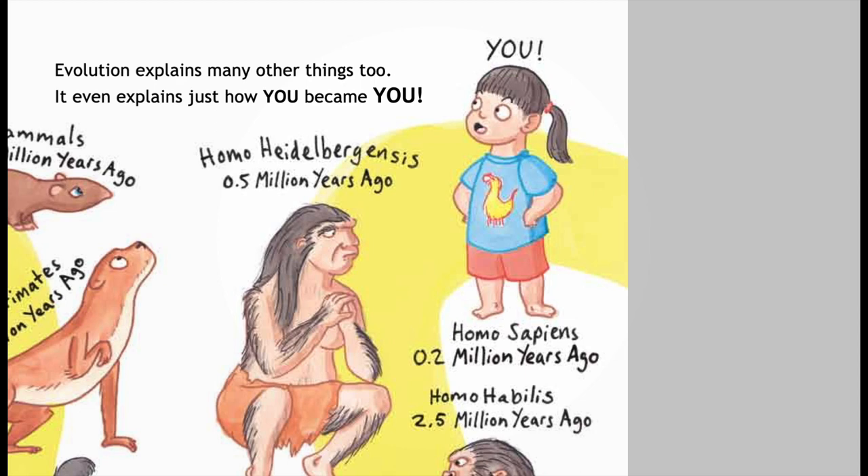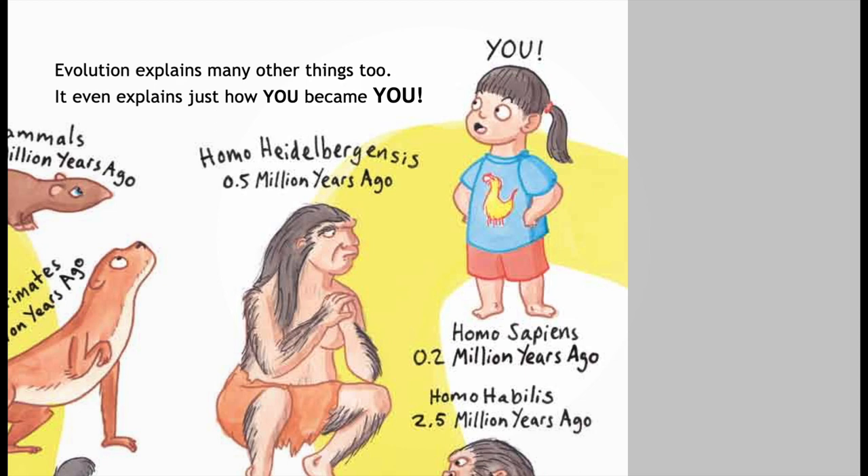Evolution on Earth. Evolution is a scientific theory that explains how animals and plants can gradually change over time. Evolution happens very quickly on the Borks' planet, and there are big changes each time the Borks have babies. For Earth animals, the changes are usually much smaller and not so easy to spot. Because Earth animals only change a tiny bit at a time, they take much longer to evolve — it might take millions of years to change as much as the Borks in the story do.